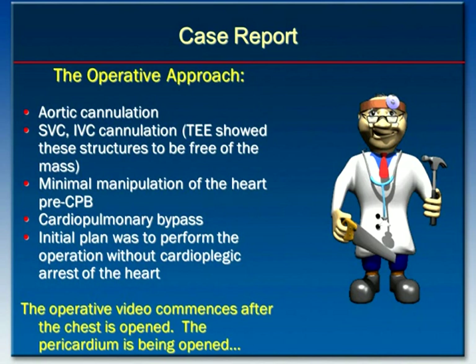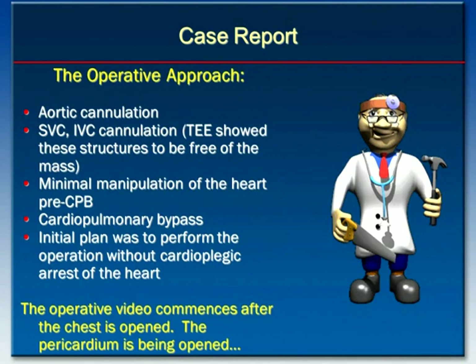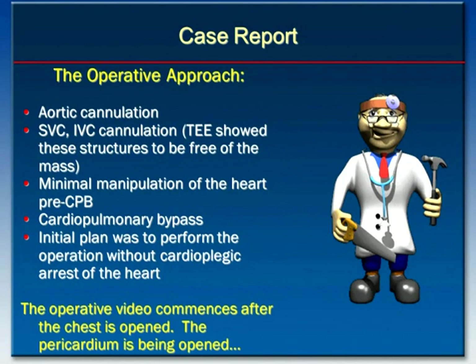The initial operative approach was to perform a median sternotomy, heparinize the patient, perform aortic cannulation, and then place venous cannulae in the superior vena cava and the inferior vena cava. The TEE intraoperatively confirmed these structures were free of the mass to allow safe cannulation. The plan was also to manipulate the heart minimally during the pre-bypass period so that the clot would not break off and embolize further.